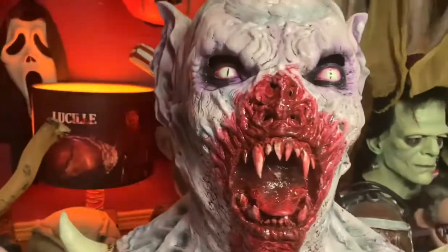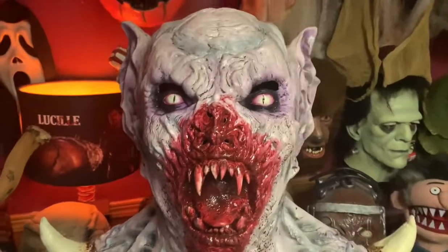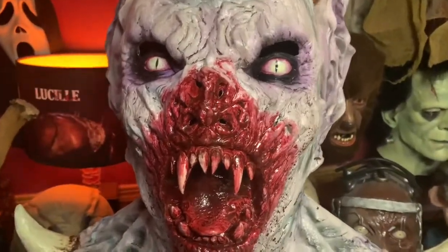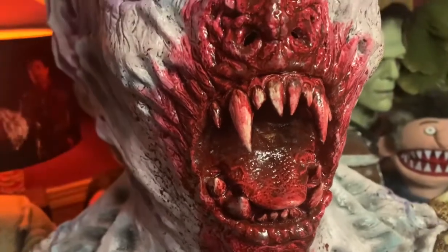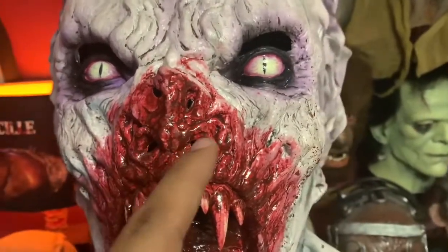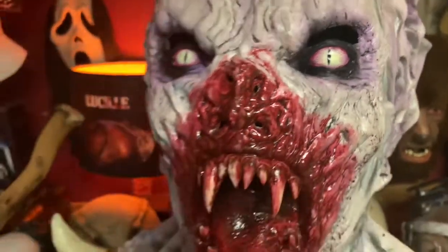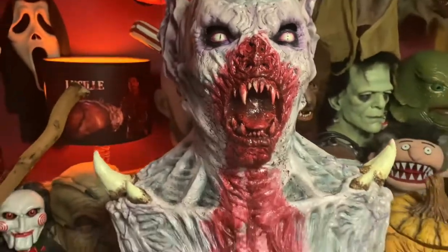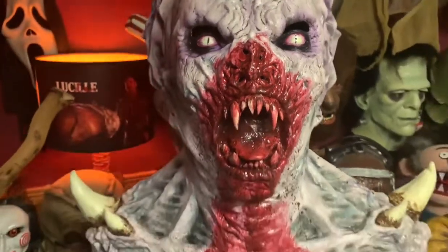Beautiful detail, beautiful sculpt. Look at those teeth, all the wrinkles, the blood, the vampiric bat-like nose. I even love how they have a streak of blood up there — he was just going to town gnawing on whatever it was that he was eating.